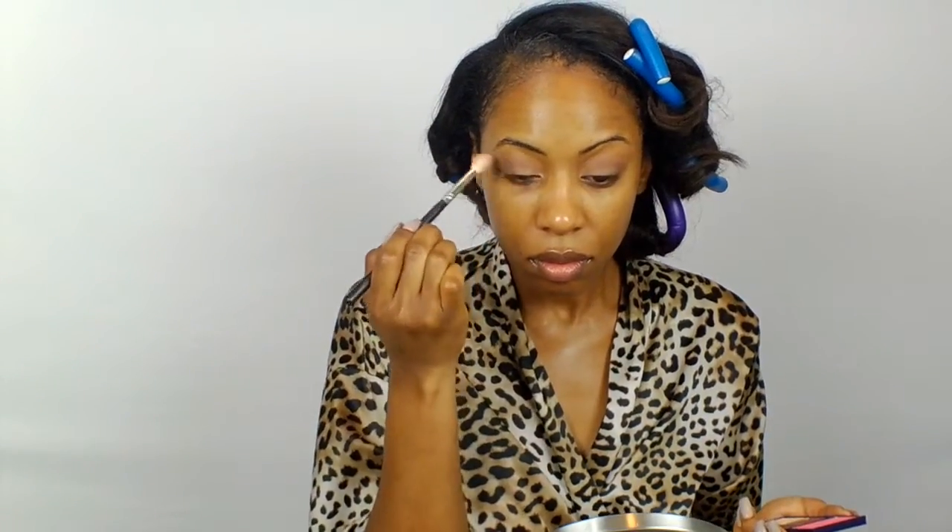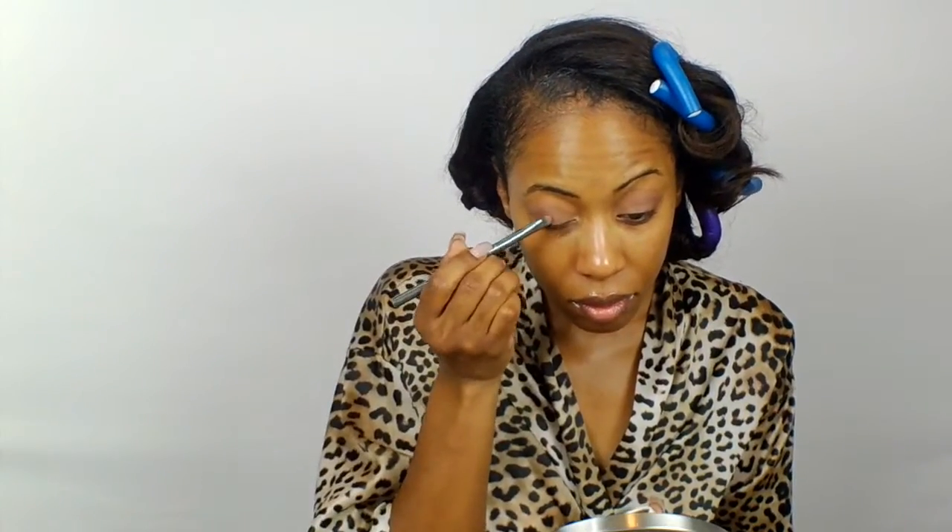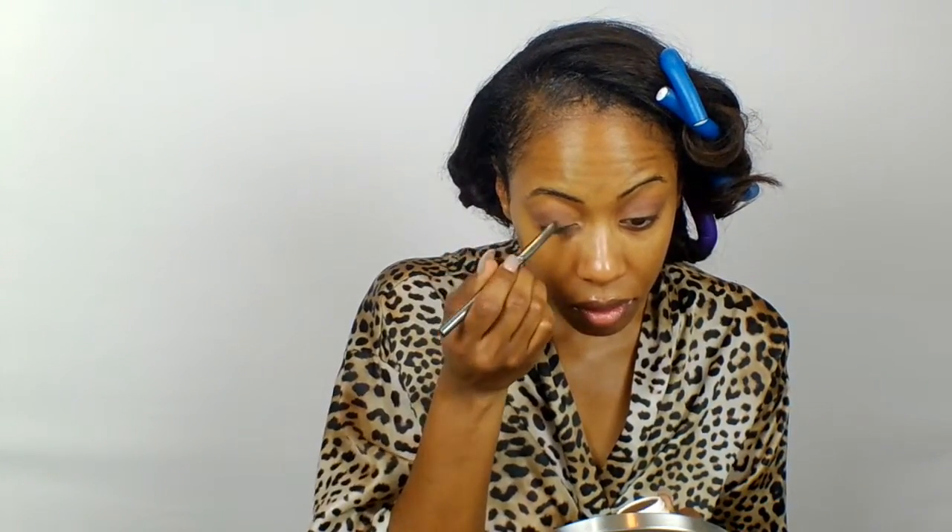I'm just going to blend that out so there aren't any harsh lines. Next I'm going to take the color Millionaire from Colourpop — this is probably my second favorite eyeshadow from Colourpop next to Telepathy. I love the hint of gold and shimmer that this eyeshadow gives and I believe it's perfect for a sexy date night, a dinner, or just going out. I'm going to apply it with my finger because I noticed it picks up a lot more pigment that way and I absolutely love this method.